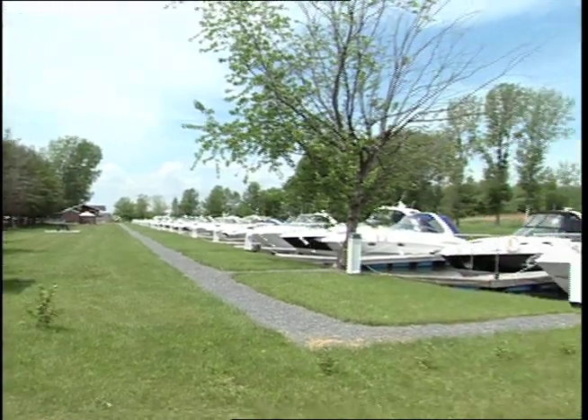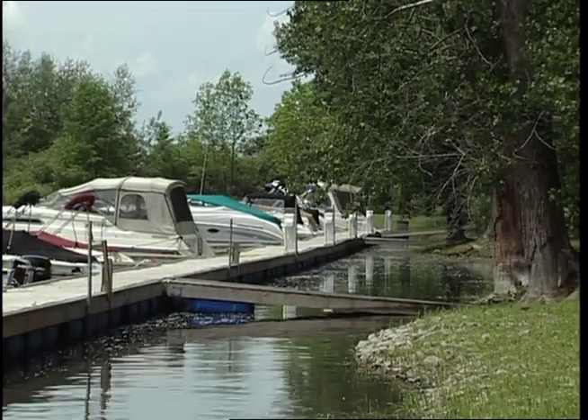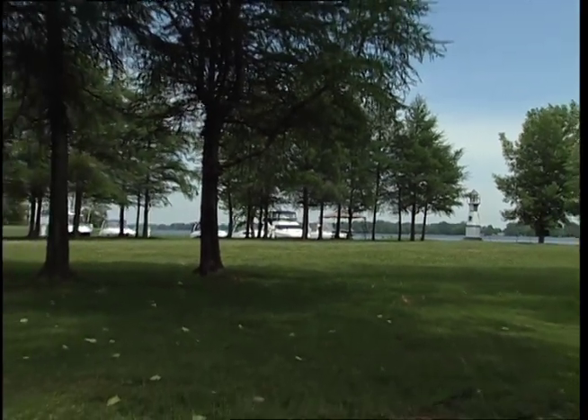Looking for a home in the water? Then Group Performance Marine's St. Jean-sur-Richelieu Marina, with 55 dock spaces offering a fast and direct access to Lake Champlain, is the place for you.